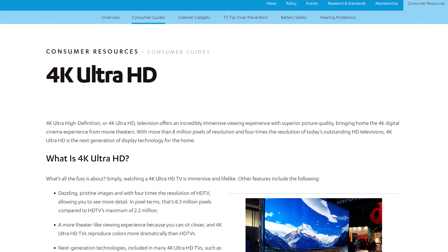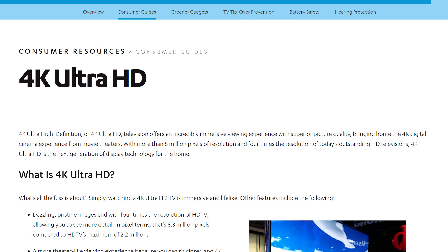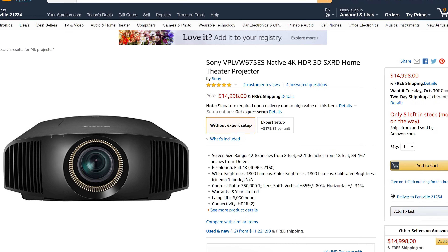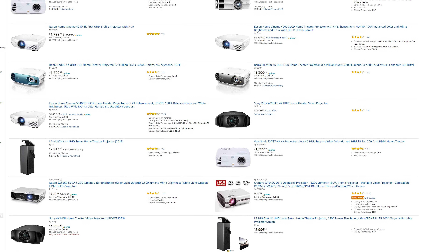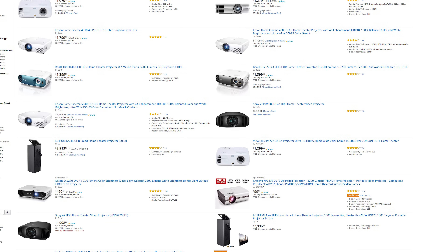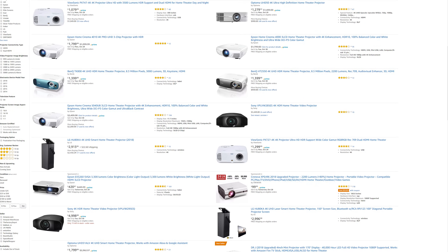These standards state that the device must be capable of producing 8.3 million pixels on the screen. But here's where things get complicated. Up until around two or three years ago, 4K projectors were really, really expensive — we're talking $10,000 and up. Since then we've had much less expensive 4K projectors from manufacturers like Optima, BenQ, ViewSonic, and others. So what's the difference and why are people always debating about it?